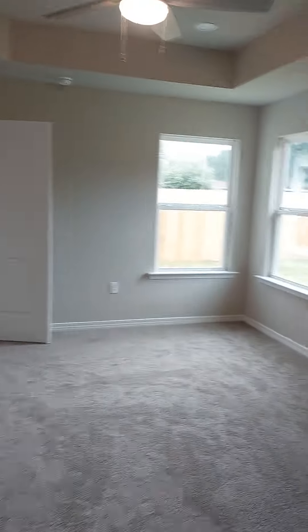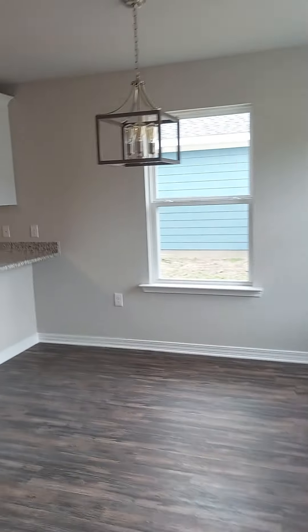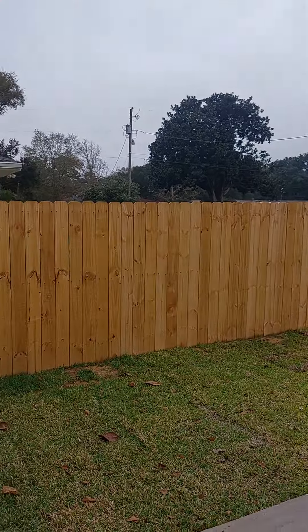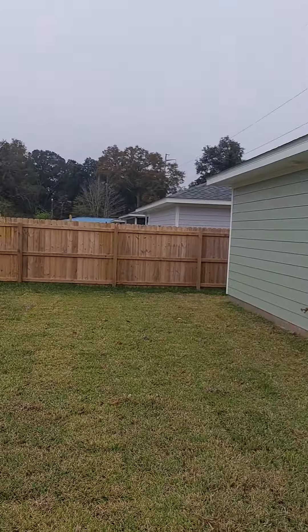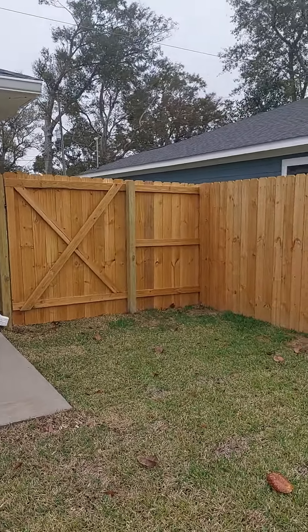Nice big walk-in closet. You could fit a queen in here — anything bigger than that would probably be a little bit tight. You got a nice little patio, fence backyard, and gutters around the back.